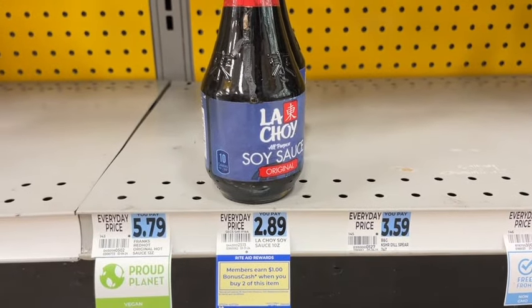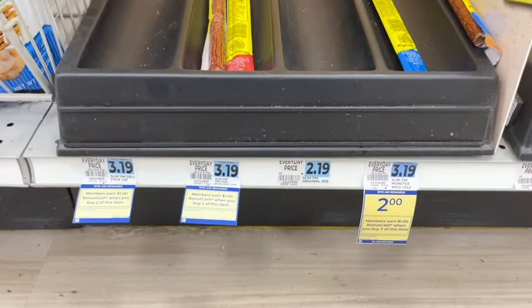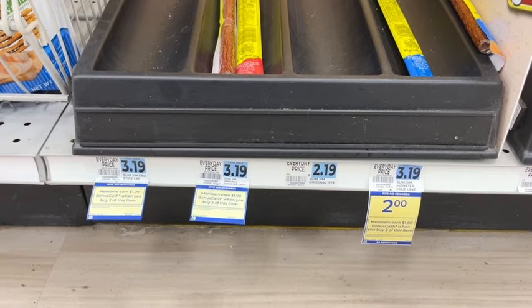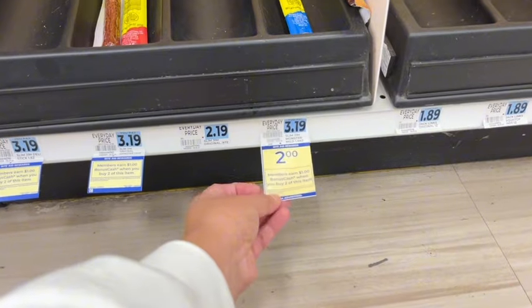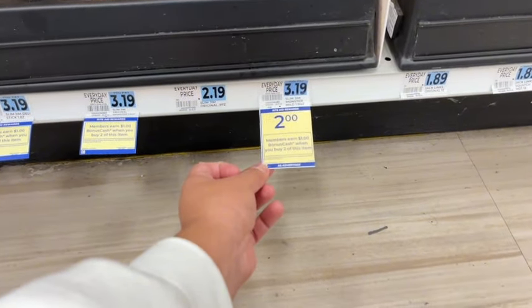La Choy Soy Sauce — you earn a dollar when you buy two, limit of two. Slim Jim — when you buy two, you earn a dollar, and that is a limit of two offers. And this week, the first week of the month, the Slim Jim Monster Mild is on sale for two dollars.